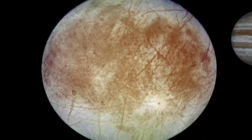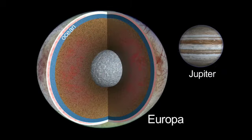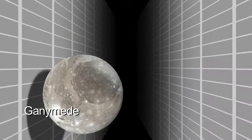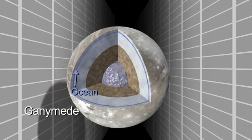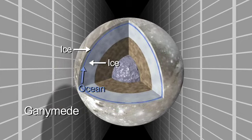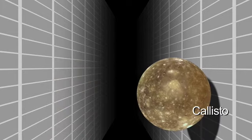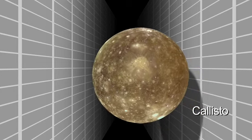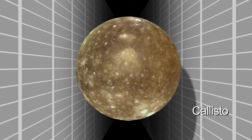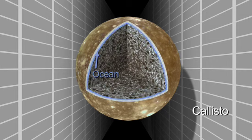Europa is perhaps a rarer example of an ocean in contact with a rocky mantle. Ganymede actually might be a more common example — an ocean sandwich, with ice above and below. Callisto, the relatively dead world, has not the level of activity that Europa and Ganymede have, yet we think that Callisto also has an ocean beneath its surface.